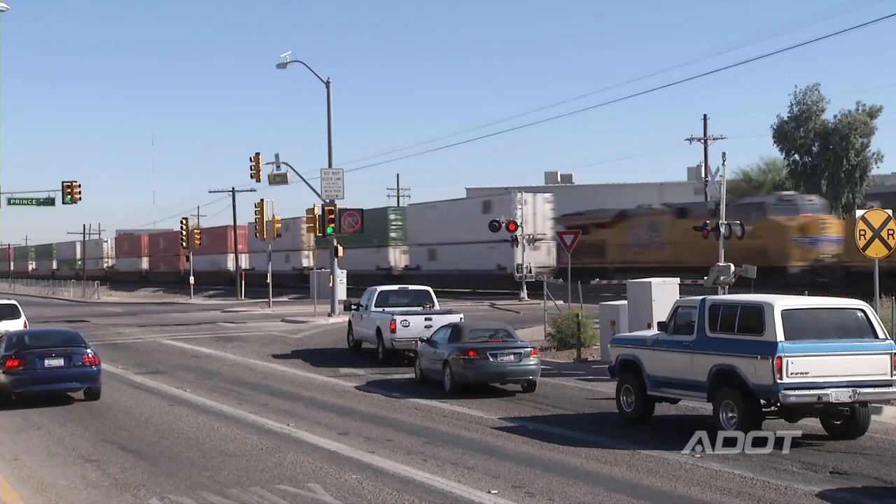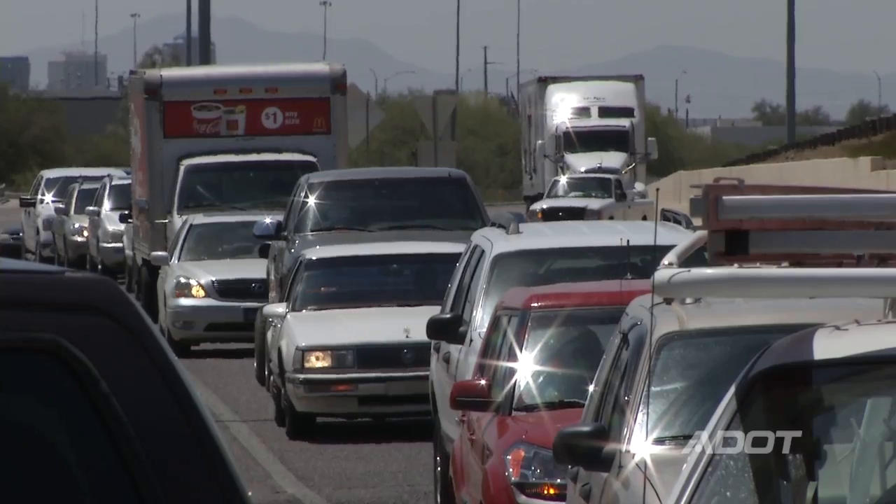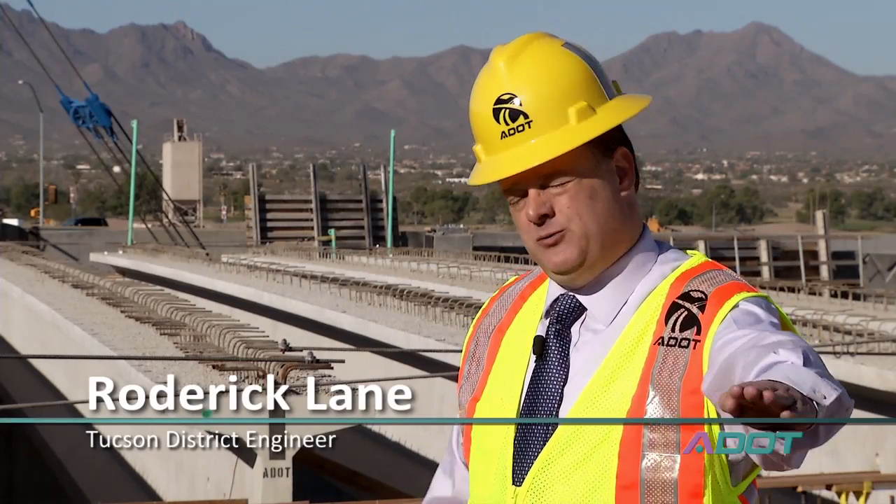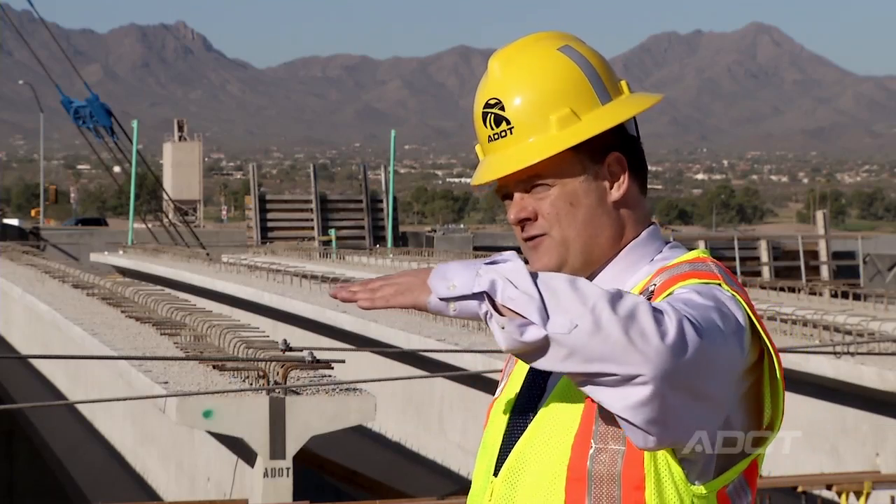Anytime somebody came by on Prince Road and the train came by — 40 to 60 times a day — it stopped traffic on Prince Road. The railroad is staying exactly in the same place it was, but now Prince Road is going to go up and over everything.